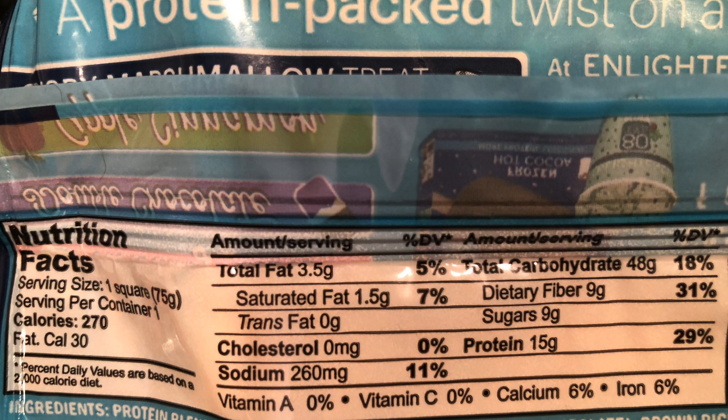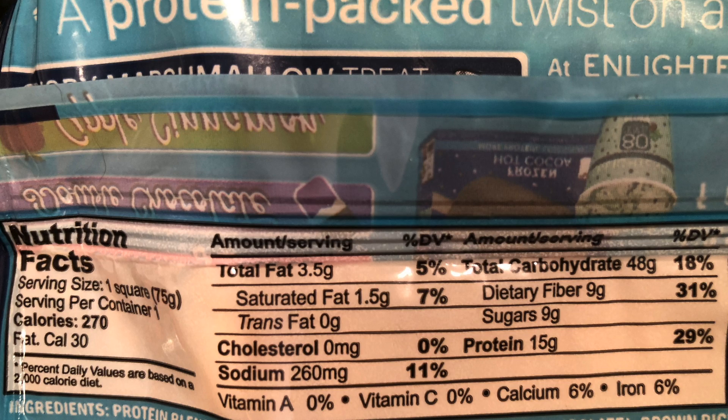How does it actually stack up though? Let's take a look at the nutritional panel. Number one, you'll notice it's kind of a calorie bomb. It's a big square though — 270 calories. Keep that in mind. You don't have to eat the whole thing; however, the whole thing is 270 calories and they consider that a serving size. But in that 270 calories, 15 grams of protein. That's pretty good.